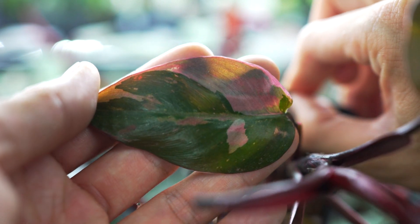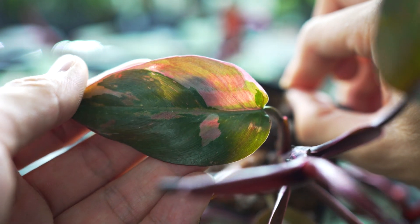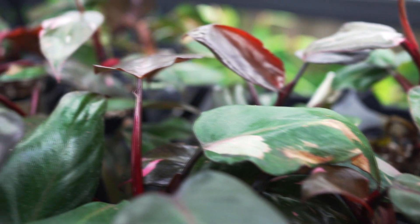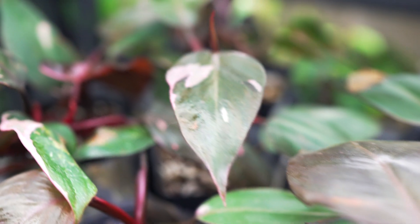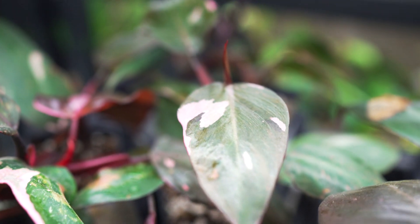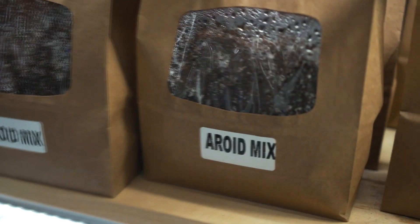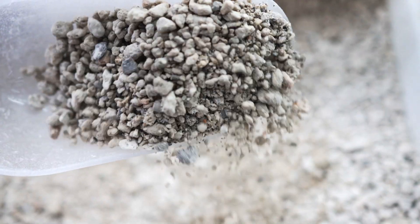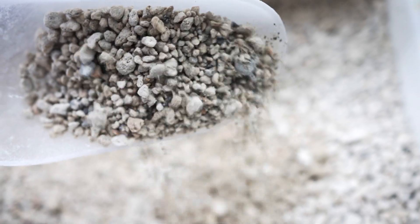As for the care for a Philodendron pink princess, I find them to be relatively easy to care for. You want to give them bright indirect light — ideally a grow light would be best for maintaining the variegation on their leaves, but an east or west facing window would provide adequate light. As for watering, you want to allow the soil to dry just slightly between waterings, and I always recommend potting them up in a nice airy, well-draining aroid mix. If you're looking for advice on how to make your own aroid mix, we have a video linked down below.